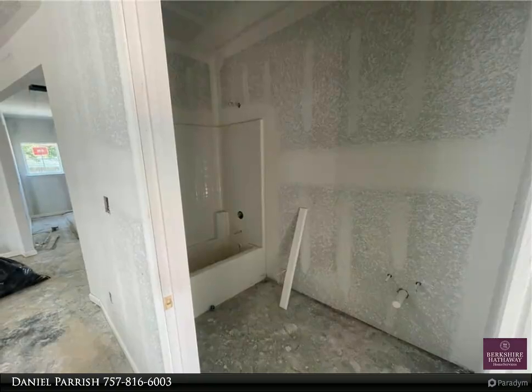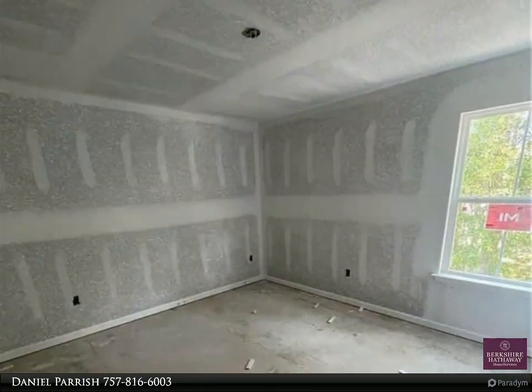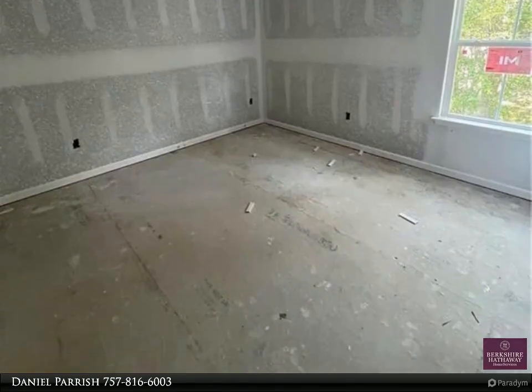Premium Mohawk LVP flooring in living spaces, with carpet in the hall and bedrooms featuring spacious closets. Upstairs laundry and linen closet included.